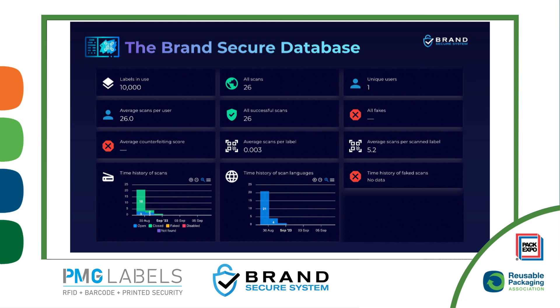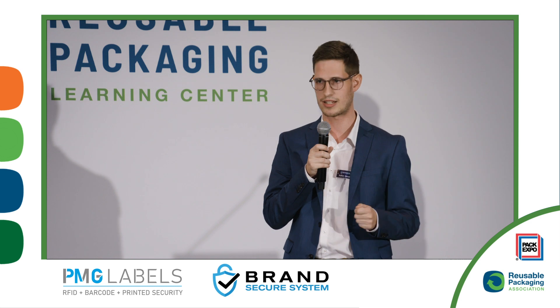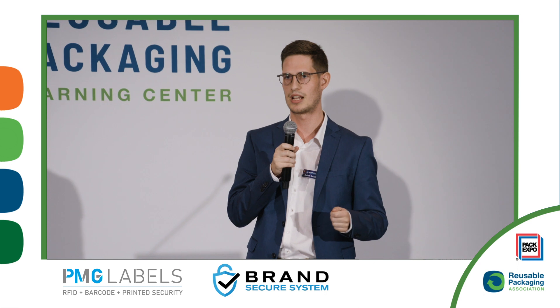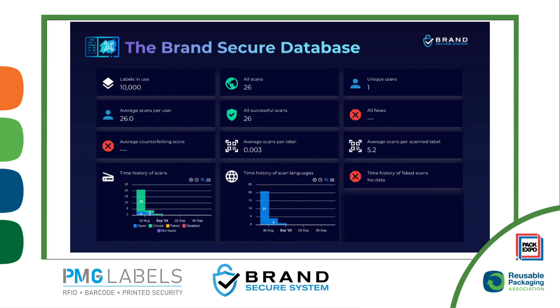We can figure out how many times someone scans a code. If a code is scanned several times, that implies it might be at risk of being faked, since no one scans the same code several times. Especially if the seal was already broken and can't be put back, we will see that it might be under high risk of being copied. That's just an overview of the data we extract from all the scans — we can provide much more data on that.